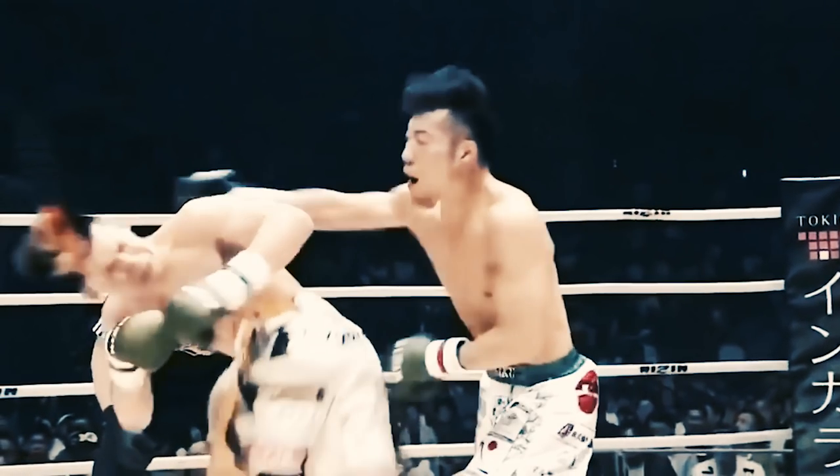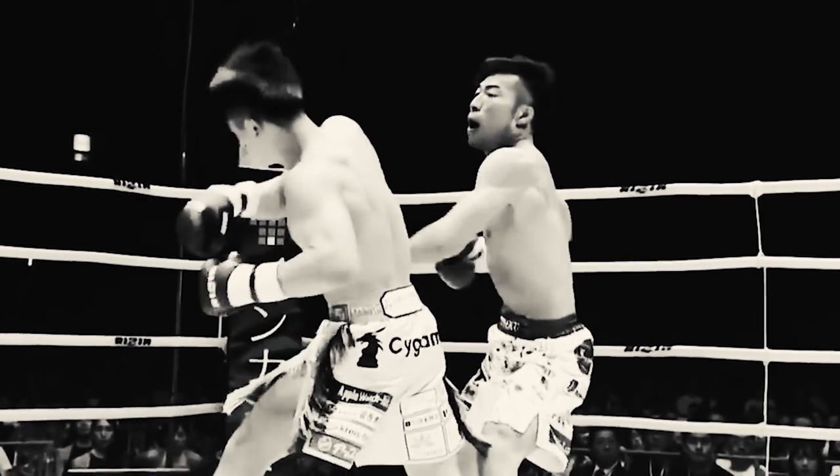Thus, the Kyokushin practitioner successfully highlights the difference in skill whilst successfully adding more clips to his highlight reel.